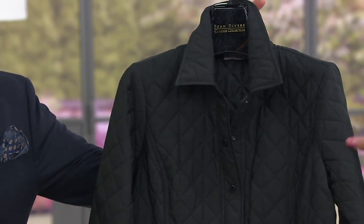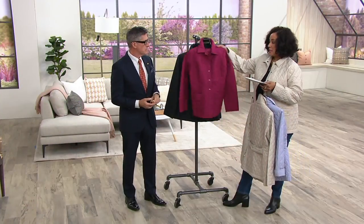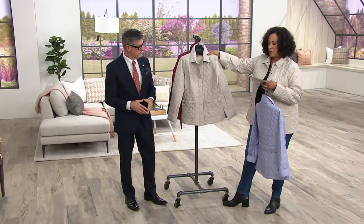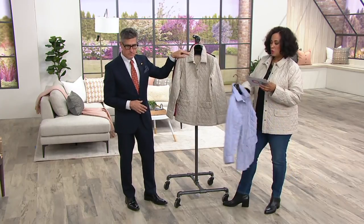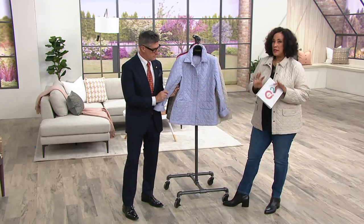Our sizes are extra small through 3X, and again this is on EasyPay tonight. It's new — introduced just earlier this month — and 2,200 have already been ordered. Tonight, three EasyPayments of $23.28, but only until the end.